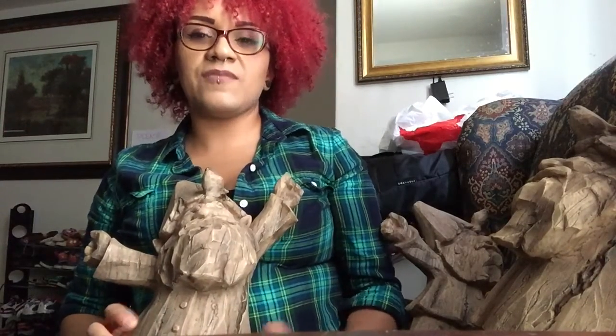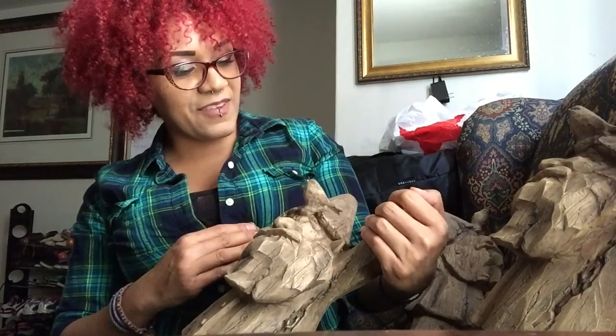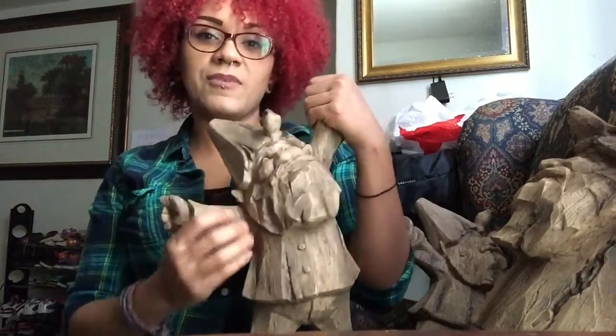They're perfect for my yard. I already have a little gnome out there, and I have like a little bunny and some stones and stuff. So these guys are either gonna go by my trees or around my flowers — they're gonna look perfect out there.